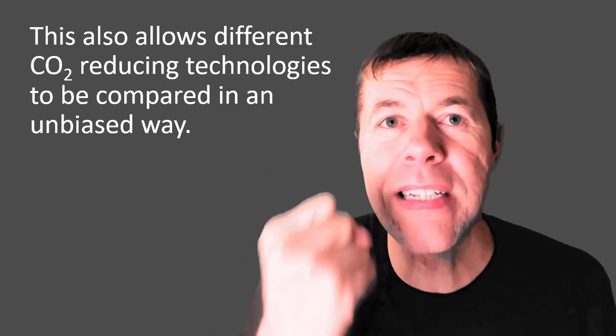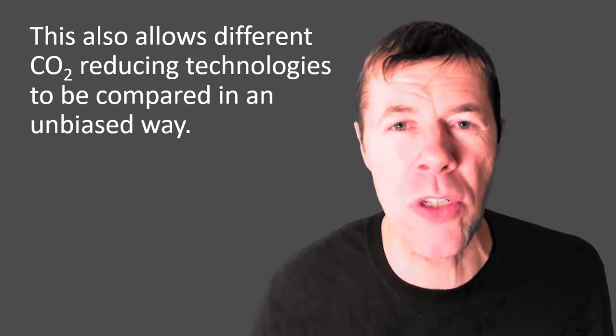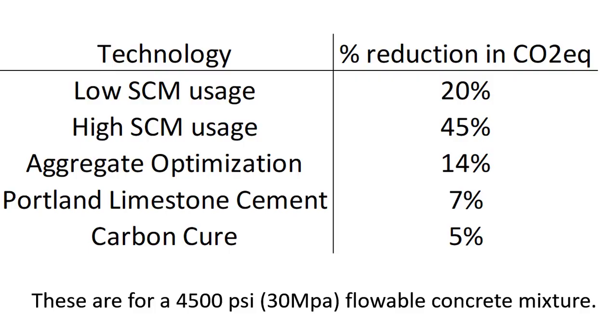This also allows different CO2-reducing technologies to be compared in an unbiased way. I took some exercises and used that spreadsheet to compare how different technologies reduce CO2 equivalents. If you have very low SCM usage, you can get about a 20% reduction in your CO2 equivalent. If you use high SCM usage, you can get about a 45% reduction. If you optimize your aggregates using the tarantula curve, you can reduce that by about 14% more. If you use Portland limestone cement, you can reduce it by about 7%, and with a technology called CarbonCure you can reduce it by about 5%.